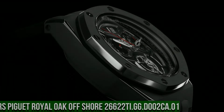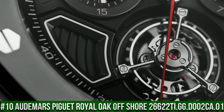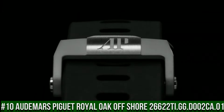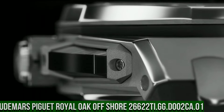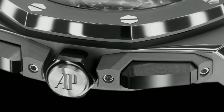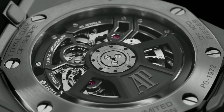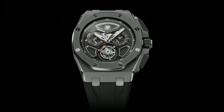Number 10: Audemars Piguet Royal Oak Offshore 26622TI.GG.D002CA.01. Great piece, incredibly affordable and just love this brand. 43 x 15.5 mm Titanium, water resistant to 100m. Manual winding Caliber 2967 with 1-minute fly tourbillon, 65-hour power reserve, 3Hz or 21,600 VPH frequency.